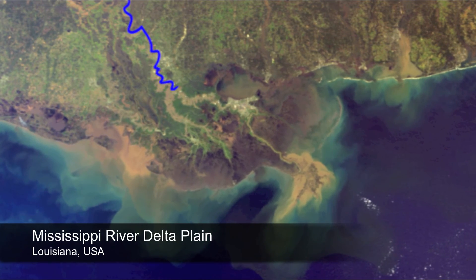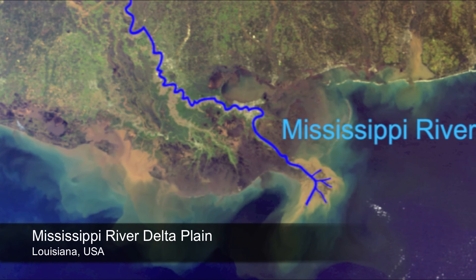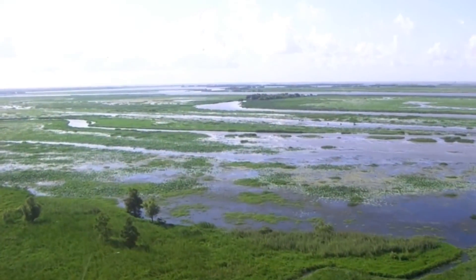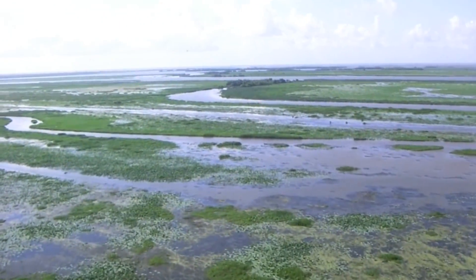This major flood event dramatically increased the flow of water and sediment down the main channel of the Mississippi River and its distributary, the Atchafalaya River. The floodwaters diverted through the spillways could potentially carry tons of sediment into the marshes and swamps of the Delta Plain.